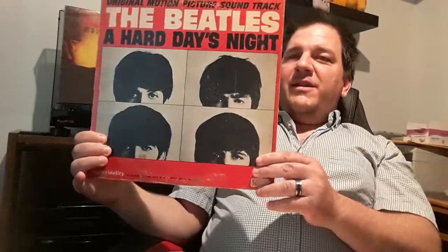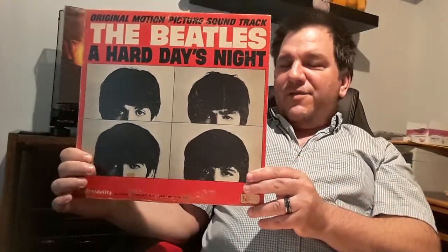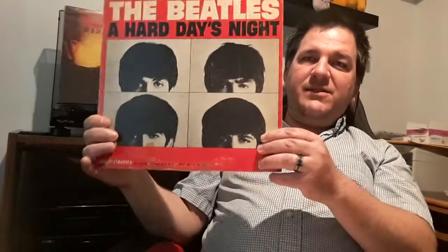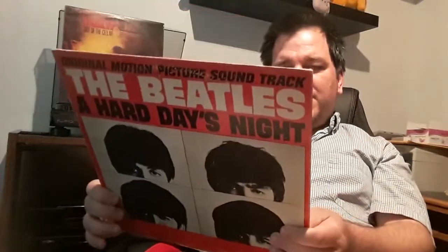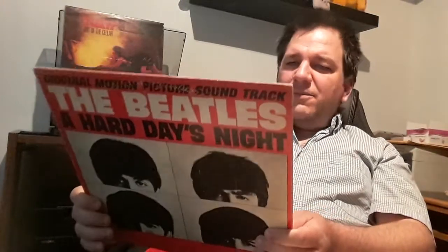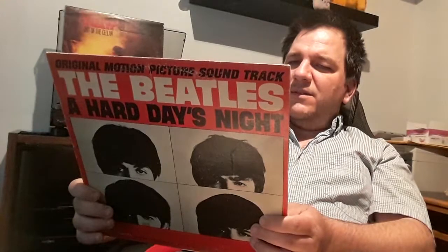Next up, the United Artists version of A Hard Day's Night. I have the British album version on CD — this is the American soundtrack version with a slightly different track listing compared to the British album.